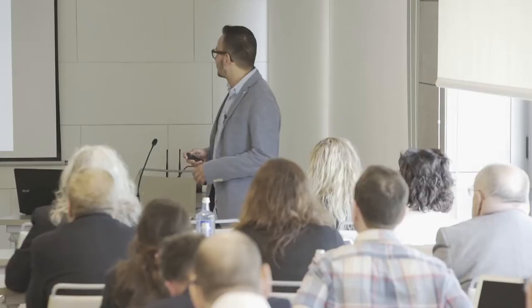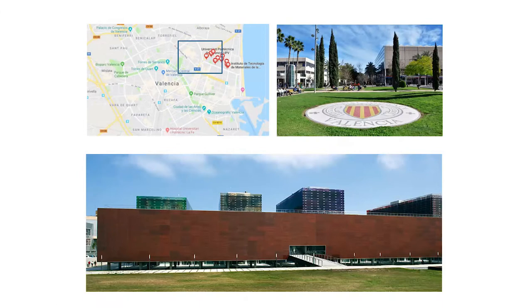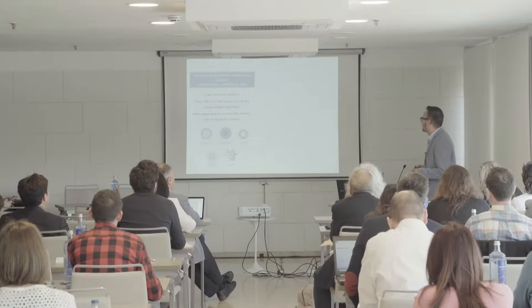We have the map of Valencia and as you can see all of this is the university. It's really close to the sea so it's a good atmosphere to teach and also to do research. We are receiving lots of Erasmus students and we have a lot of competition with the sea because they have to decide if they want to come to our classes or they want to go to the sea.